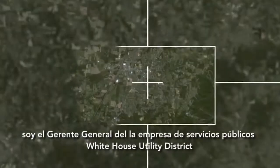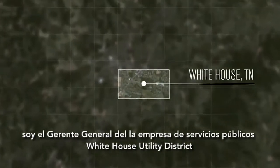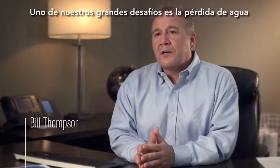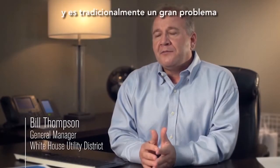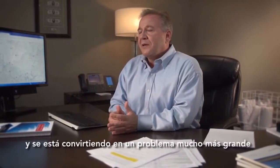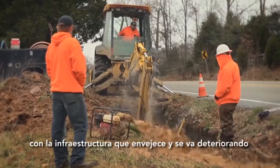My name's Bill Thompson, I'm the General Manager of White House Utility District, and we are a water and sewer provider across three counties. One of our biggest challenges is water loss, and it's traditionally a big problem for all water systems, and it's becoming a bigger problem with aging infrastructure.